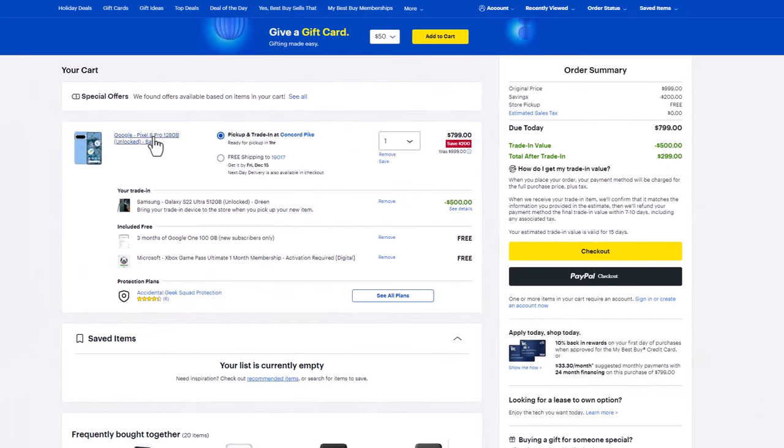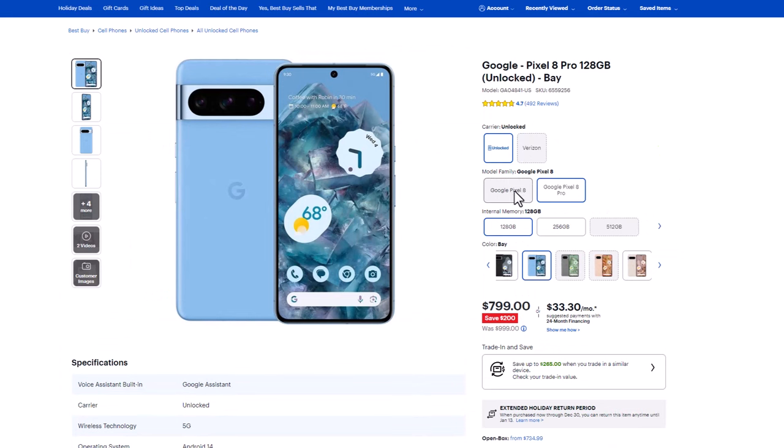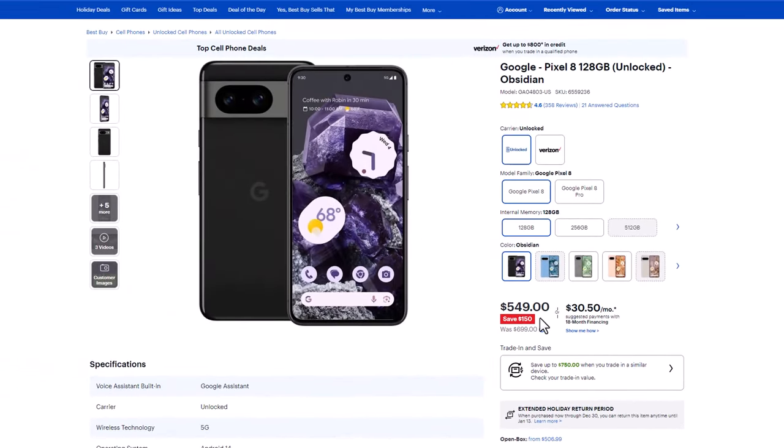One more thing I want to show you guys — if you don't want the Pixel 8 Pro but maybe you're looking to get the Pixel 8, which is the non-pro model right over here, that is also on sale. Normally that is $700 but you are able to get it for $550 after savings. You can pick this up or get it shipped to you for free before Christmas.